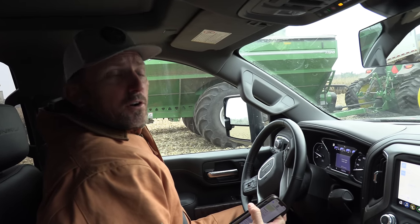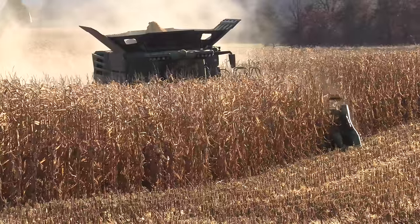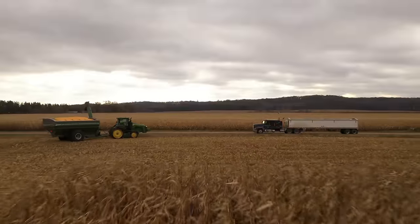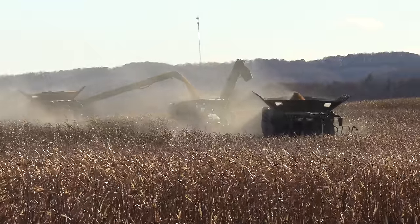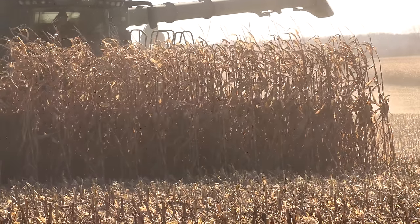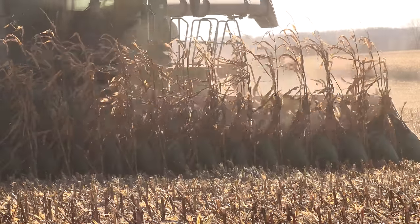Y'all ever been in your car and seen these people picking corn and wondered what's going on? Well, we're about to do that right now. We're going to find out what's going on. What's up, happy people? I'm Robert Errington, Deer Meat for Dinner. We are now in western Wisconsin, combining corn.